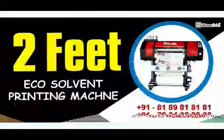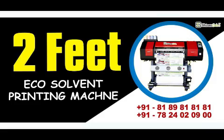Our customers confirm that our printing machines are authenticated. Don't miss these valuable opportunities without further delay.